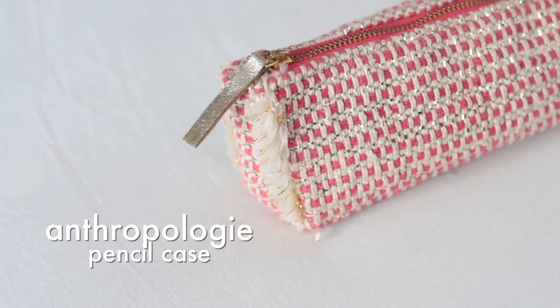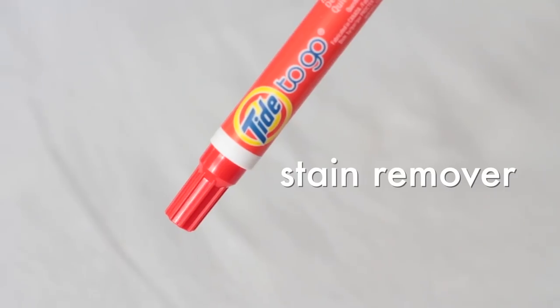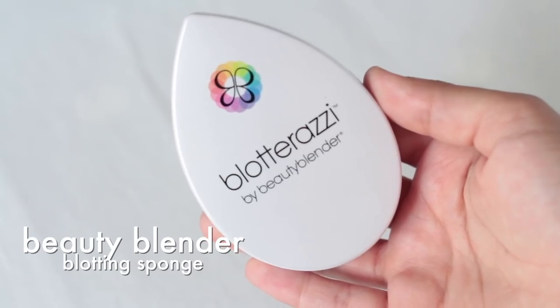We're entering into pouch territory — you're quickly going to learn that I love my pouches. Pretty much everything in my backpack is stored in a pouch because I find it easier to find things when they're all grouped together. The first pouch is my emergency kit — technically a pencil case from Anthropologie. In it I always carry mints, since I drink a lot of coffee. Tampons and panty liners — you just never know, ladies. A Tide to Go stick because I am a klutz. Some hand sanitizer because I live in Toronto. This Blotarazzi by Beauty Blender blotting sponge — I have very oily skin so I always need something to blot my face with.